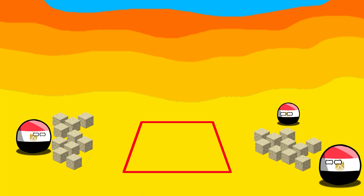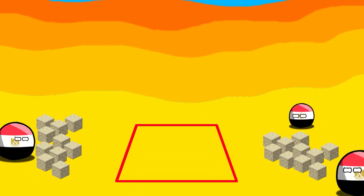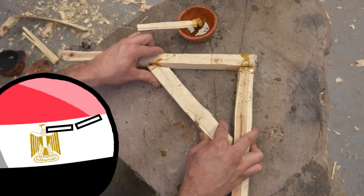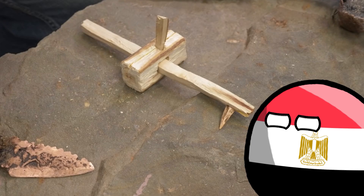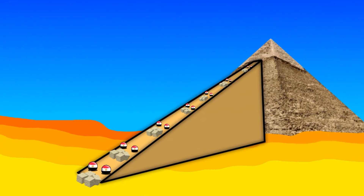Before construction began, the building axes were marked and the stones were carefully cut, processed, and transported to the construction site. This complicated process was supported by advanced tools, and specially prepared roads and ramps were used to transport stones.